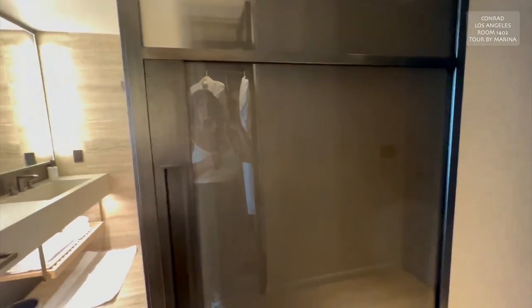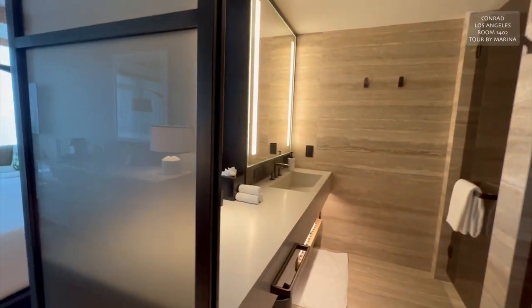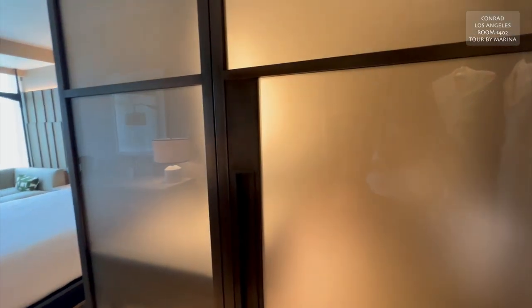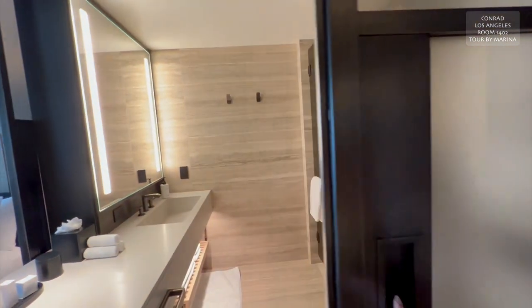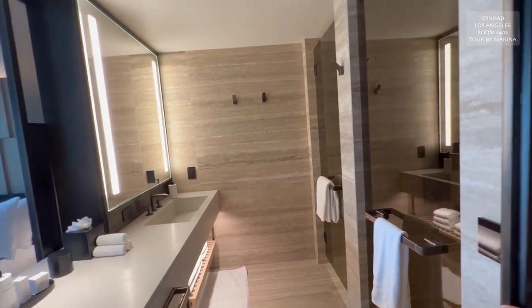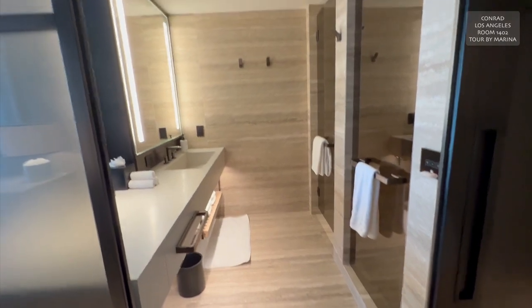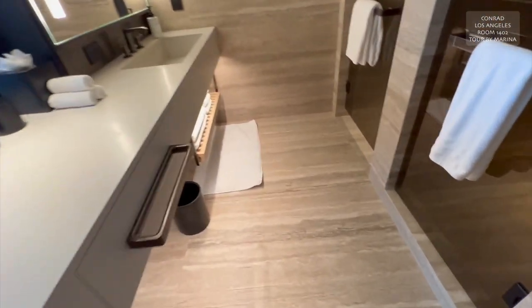Over here on this side, we have a sliding barn door that looks to be sheer — about as sheer as this section. Yes, you can see — it's like a frosted sheer glass. So you can see silhouettes, but not details. But look at this gorgeous, huge restroom. Let's go in.